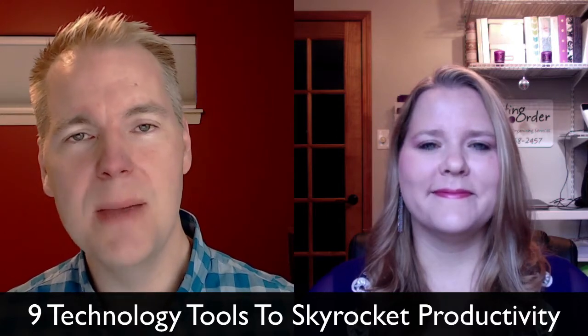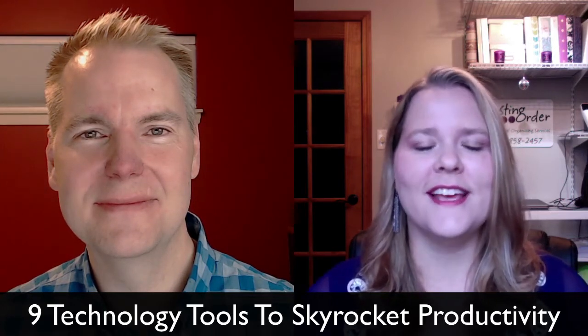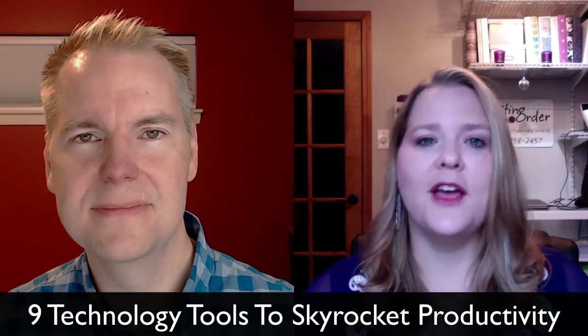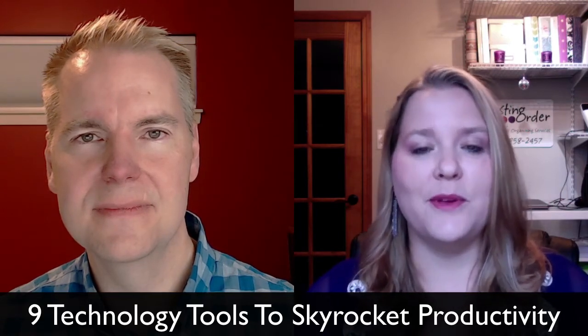So Amy, what are people looking to get out of this session? Well Brooks, we're going to be sharing tools that one, we personally use and use to delight our clients, and two, tools that help us and our clients be more productive. Our objectives for this session are: we're going to describe each technology tool and its application for business, help you identify at least one tech tool you've never heard of before that you want to try out, and help you determine which tools to implement in your organizing or productivity business.